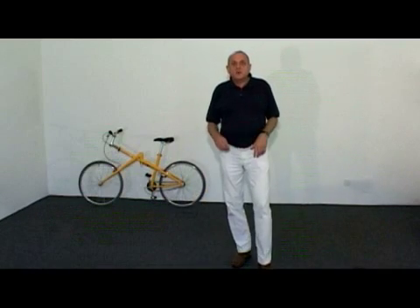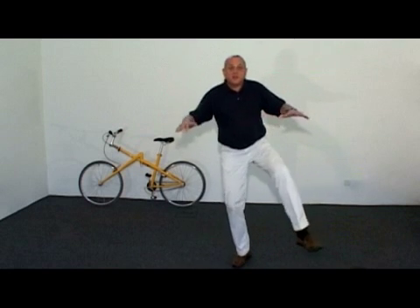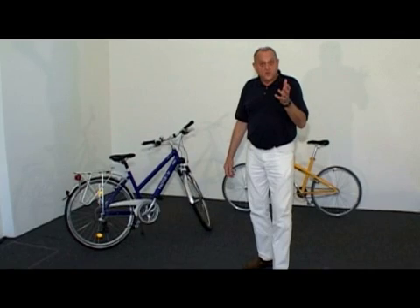Second, coordination of the body can only be learned in instable situations like this. They teach the neural system how to coordinate and to control the body in an upright position.